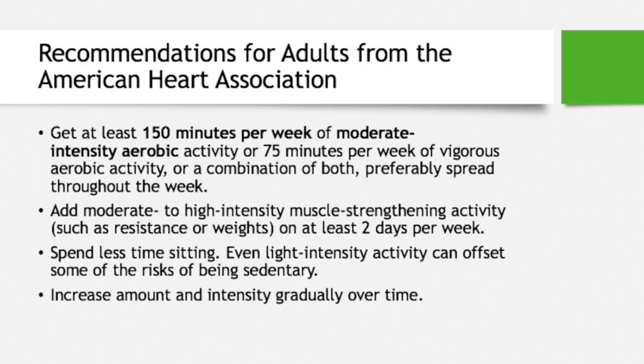The American Heart Association suggests adults get at least 150 minutes of moderate-intensity aerobic activity, or 75 minutes of vigorous activity, or a combination of both throughout the week. They also suggest adding moderate-to-high-intensity muscle-strengthening activities like resistance or weight training twice a week.